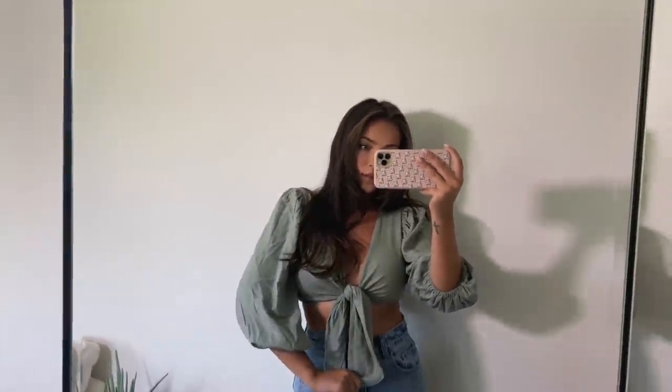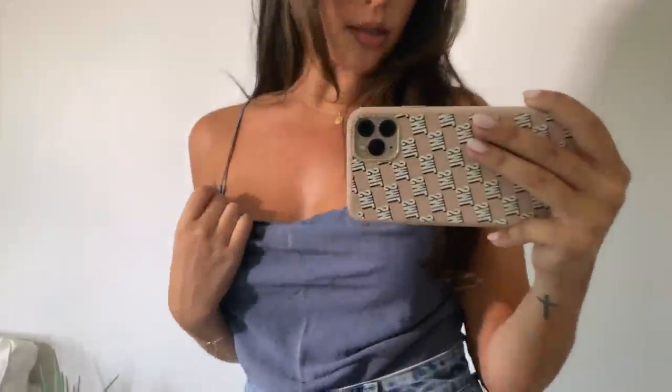Then we have this top which is rather scandalous — I'm not really sure where I'd wear it other than Instagram — but I love the sage green color, the poofy sleeves, and the tie-front detail. After that, we have a little cami bodysuit with a swooped cowl neckline and dainty spaghetti straps. It's actually a bodysuit, and I really liked the color — it's kind of a dusty grayish blue. It clearly needs to be steamed, but that's besides the point.